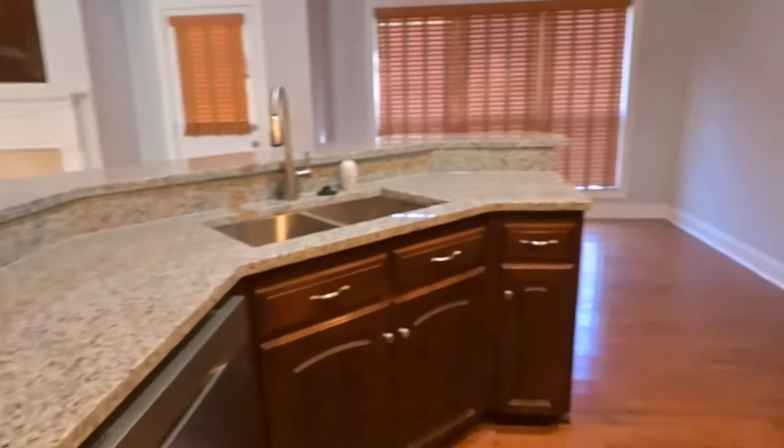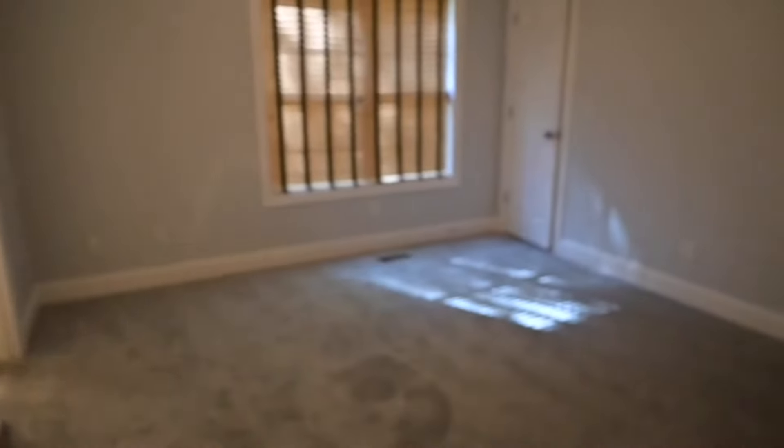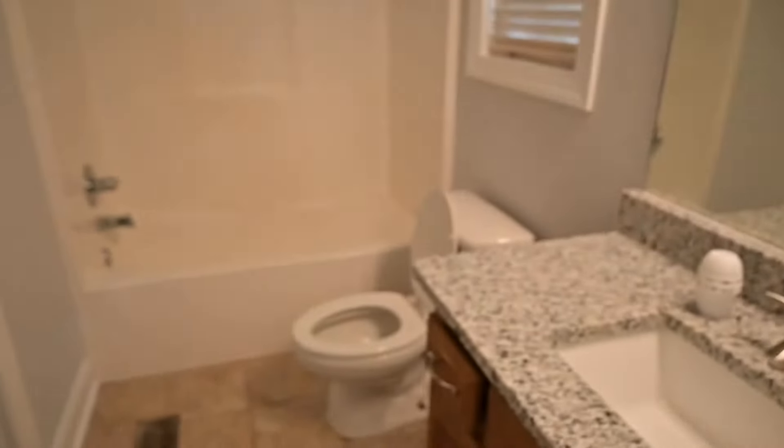Brand new countertops. On the main level here you'll have bedroom one, bedroom two. There are no countertops in the bathroom. Two car garage, nice big laundry room.